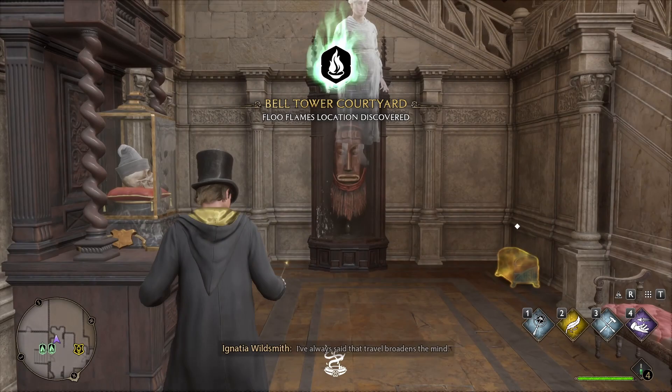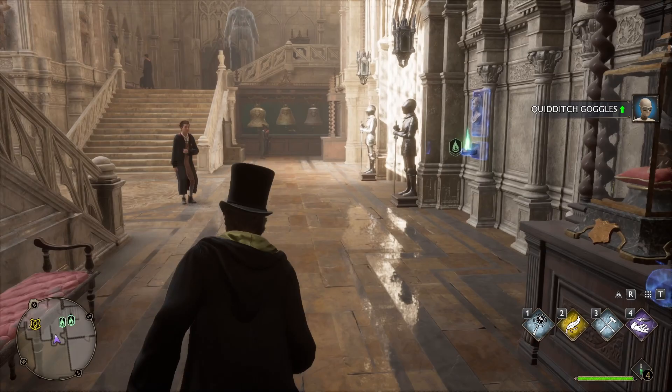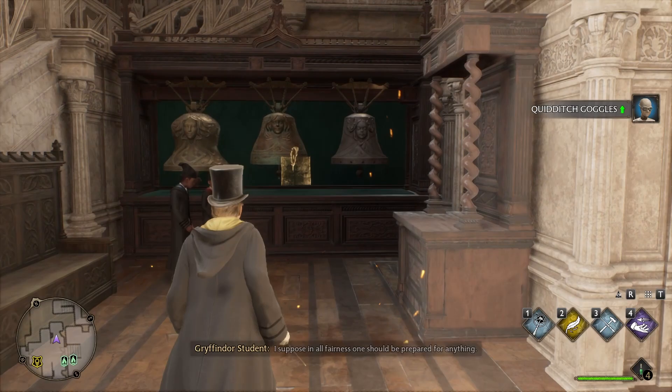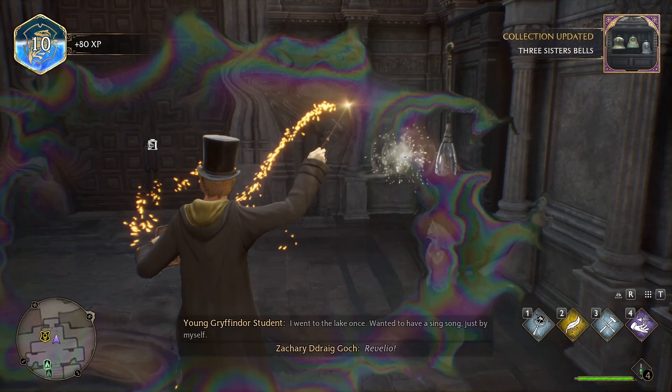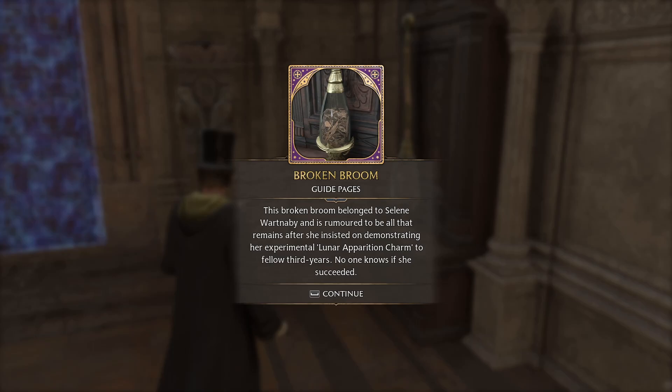I've always said that travel broadens the mind. British goggles, okay. Three Sister Bells: the three sister bells are said to be a tribute to three similarly named beautiful steep ridges that rise majestically over a glen in Argylshire. It is rumored that one can hear them ring in the glen way across the Highlands when they are rung in the castle — locals have been baffled by the mysterious ringing for years. Broken broom: this broken broom belonged to Selene Wartnabie and is rumored to be all that remains after she insisted on demonstrating her experimental lunar operation charm to fellow third years. No one knows if she succeeded.